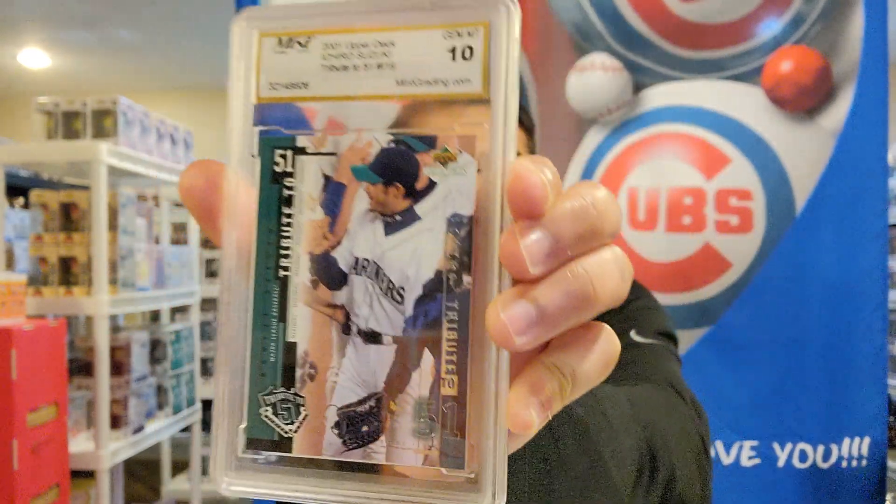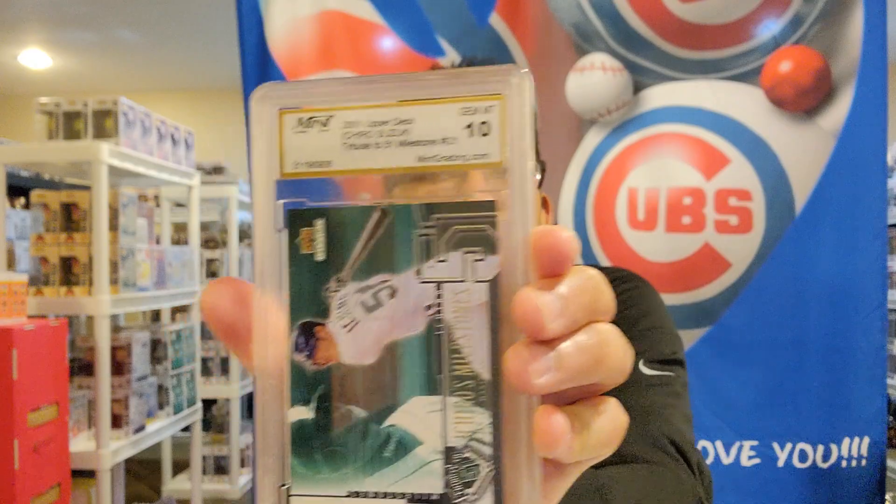And yeah, it's gem mint 10 from Mint Grading Service — another Ichiro 2001, gem mint 10. You know, I like some of these cards. Ichiro — I may invest in Ichiro cards now that it's really quiet. It's another Ichiro rookie card, gem mint 10, again from 2001. With Ichiro, he has some Japanese cards from a little before then because he played in Japan before he got to the Mariners, so those are cards I should look into.